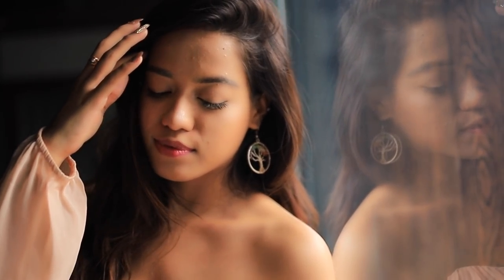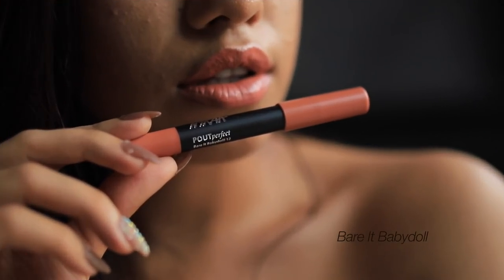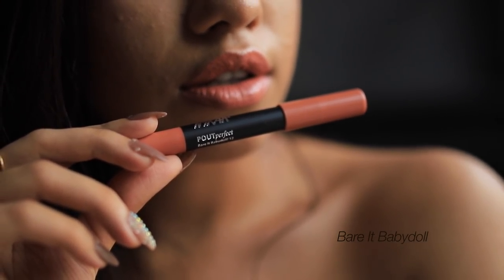Hey guys, in this video I'm going to show you the swatches of the new shades from the NYX Powder Perfect lipstick range. Make sure you're subscribed to my channel by clicking on the subscribe button below. The first shade I swatched is called Bear Baby Doll - this is a nude lipstick with a lot of pinkish undertone, and I think this is one of the lightest shades in the range.